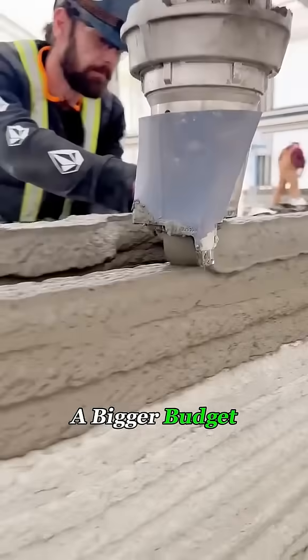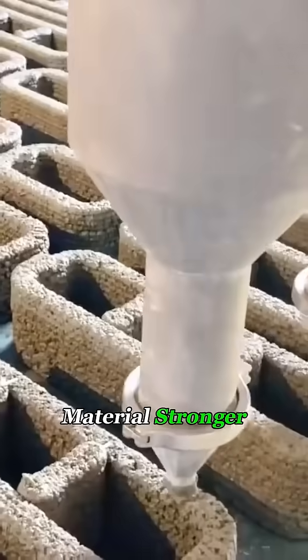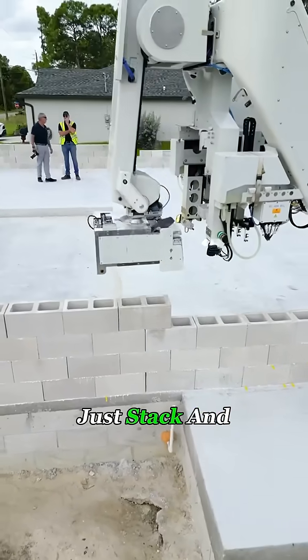If you've got a bigger budget, you can use a larger drill bit, which makes the material stronger. Plus, you can even print modules in advance. That way, building the house becomes like playing with oversized Legos — just stack and assemble.